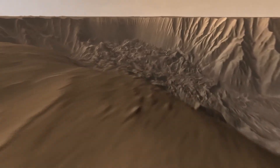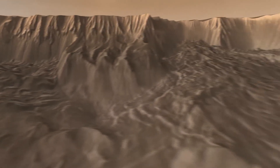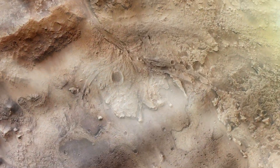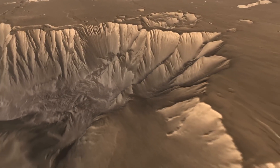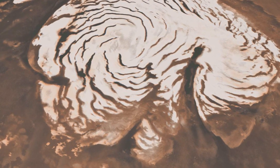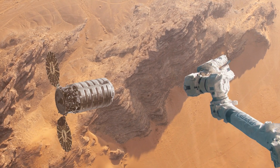Valles Marineris is not just any canyon. It's a colossal chasm that dwarfs Earth's Grand Canyon in length and depth. Stretching over 4,000 kilometers, it would span the width of the United States from coast to coast. At some points, it's 200 kilometers wide and plunges as deep as 7 kilometers, revealing a complex history etched into its walls. This breathtaking feature is located near the Martian equator, dominating the red planet's landscape.